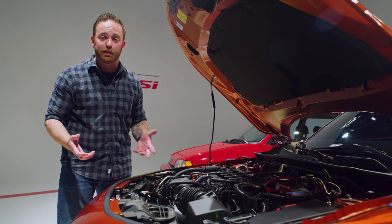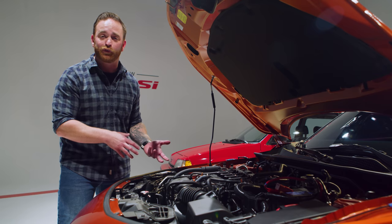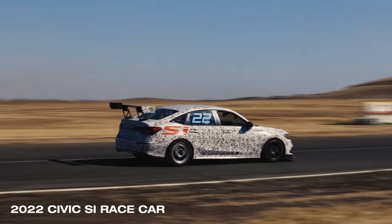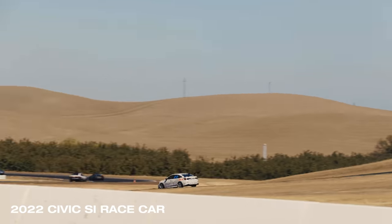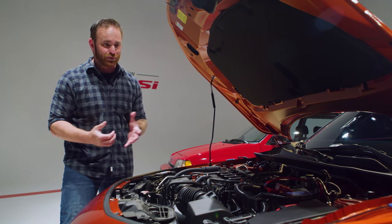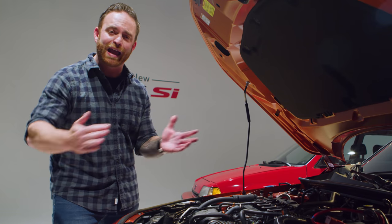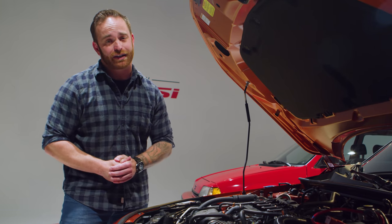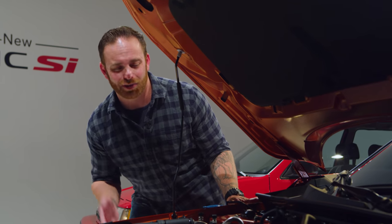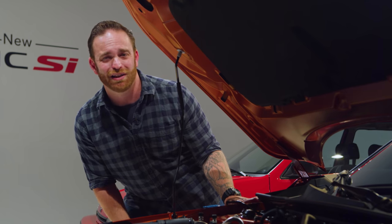Aside from the additional power, you get rev matching and a limited slip differential. The rev matching was brought over from the previous-gen Type R. What happens is, if you're approaching a corner at high speed and you go to downshift and brake at the same time, the engine will rev for you so the transmission meets the engine speed and they rotate at the same speed. Rev matching is really cool. The limited slip is good for high-performance driving and exiting corners, especially on front-wheel drive cars like the Si. One downside: they're piping exhaust noise from the engine to the cabin via the speakers. Some people might like it, but it's not my cup of tea.